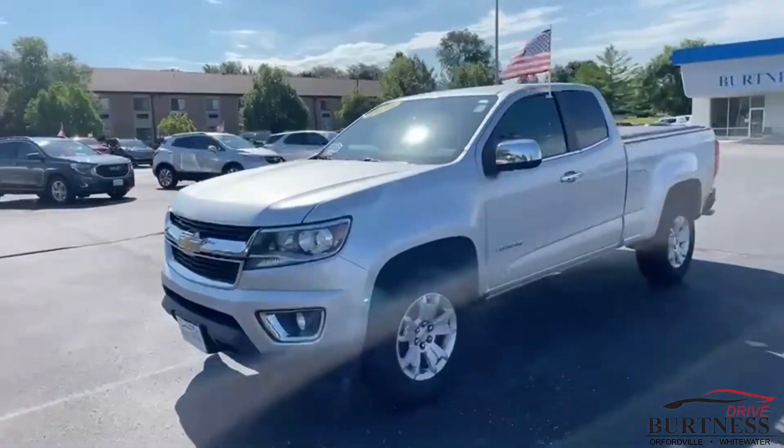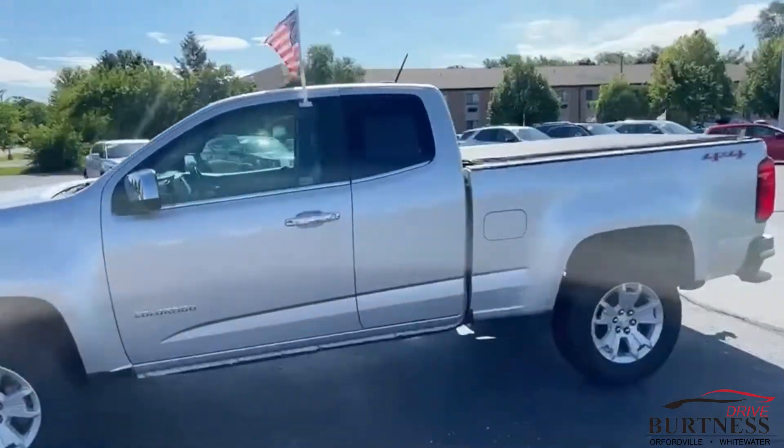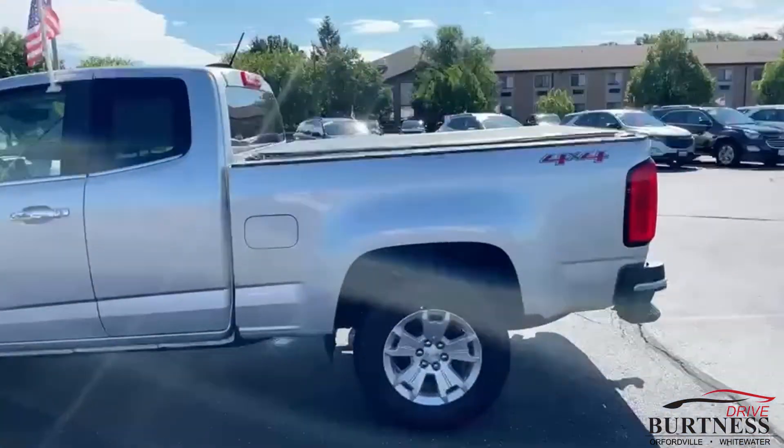Hi Dave, Abbs here from Burton's Chevrolet Buick GMC in Whitewater, giving you a quick video on our 2015 Chevy Colorado 4-wheel drive Xtendicab.